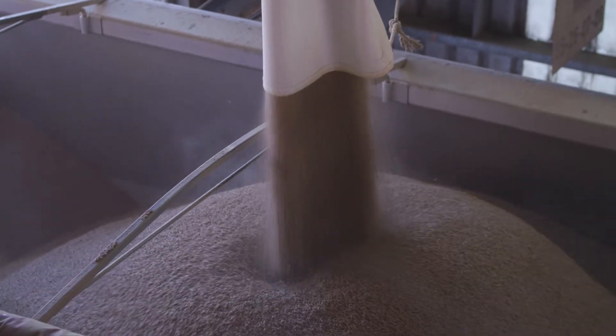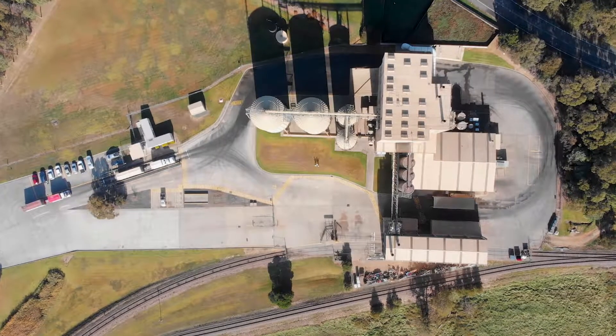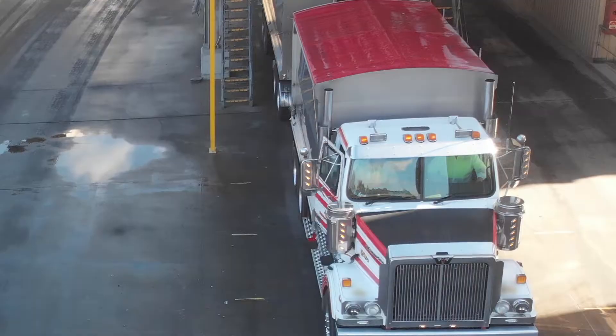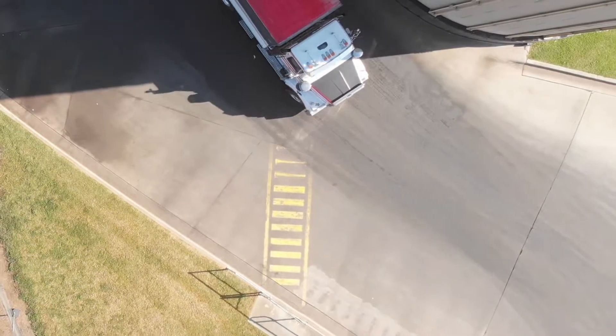Biosecurity and hygiene practices throughout the feed manufacturing and delivery process will help reduce the risk of disease spread and ensure stock feed is of the highest quality and safety, which contributes to chicken meat being a safe food.